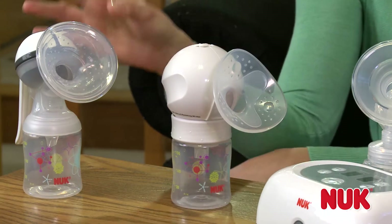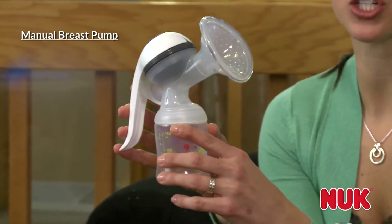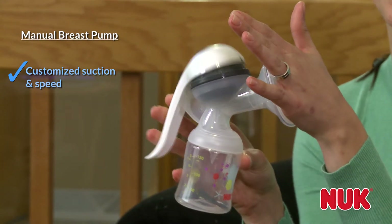A manual pump is a great alternative to an electric pump. It gives you the ultimate control over suction and speed levels so that you can control everything by the force applied to the handle of the pump.